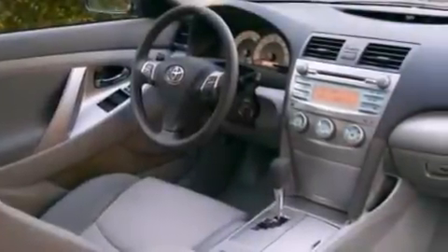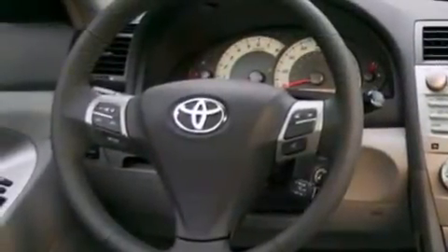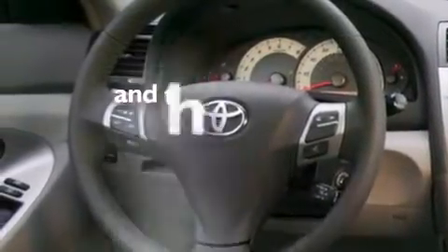A passenger side vanity mirror, front side impact airbags, latch-ready child seat anchors, rear seat child-proof door locks, air conditioning, and this vehicle has fewer than 52,000 miles on the odometer.